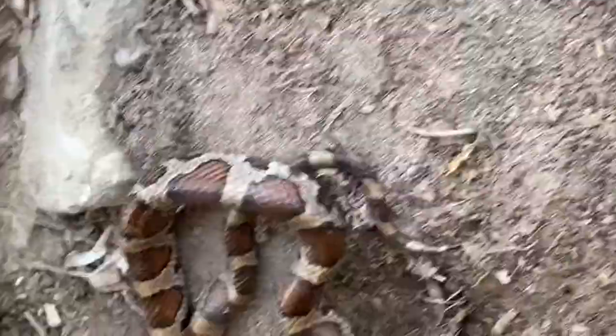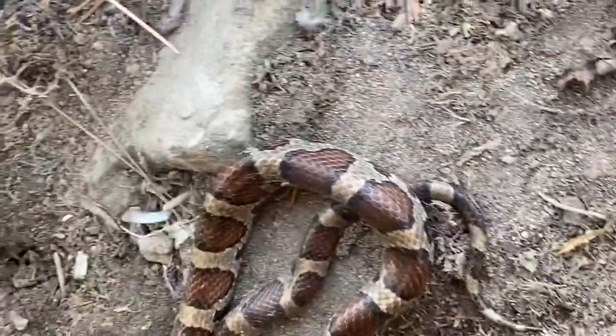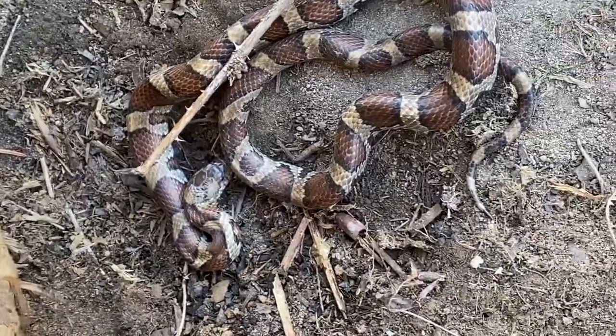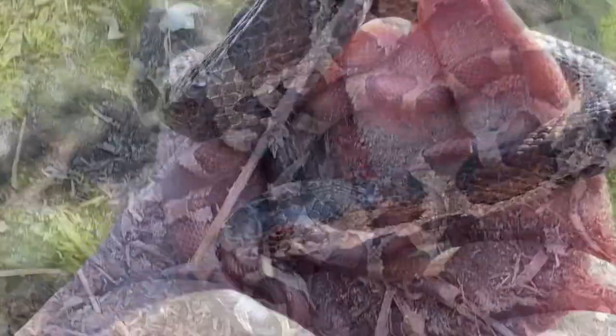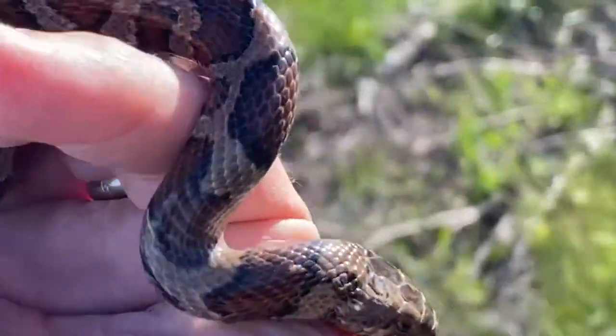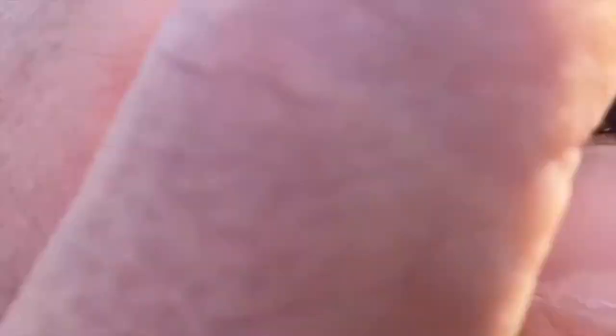Here we are finding an eastern milk snake who was in the process of shedding his skin. They get their name from an old folk tale that they milked cows — no idea why. These guys are prey to animals like raccoons and owls, and prey on animals like the little worm snake we found earlier. These brown ones are sometimes called chocolate milks, but we'll include some pictures of sub-adults that are bright red.